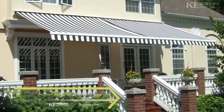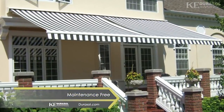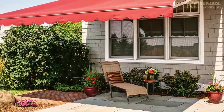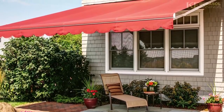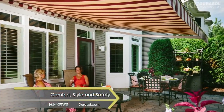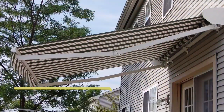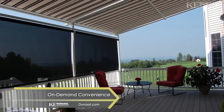Invest in a quality, long-term, virtually maintenance-free shading solution for your home from KE Durasol Awnings. KE Durasol offers many different models of retractable awnings, each with different features and benefits that can be tailored to uniquely add comfort, style, and safety to your outdoor living. Our motorized shading systems will provide elegant, on-demand protection with push-button convenience.